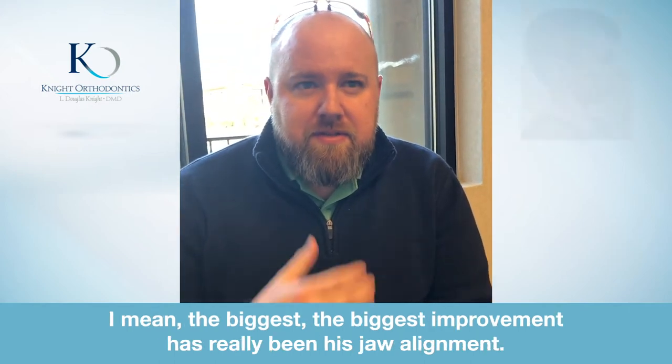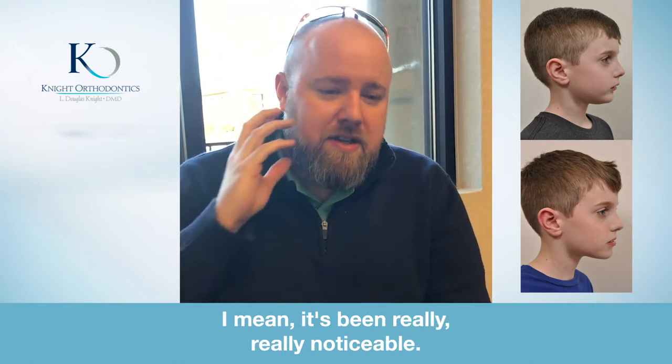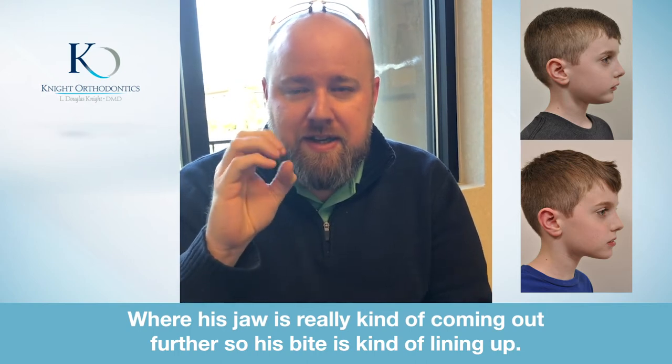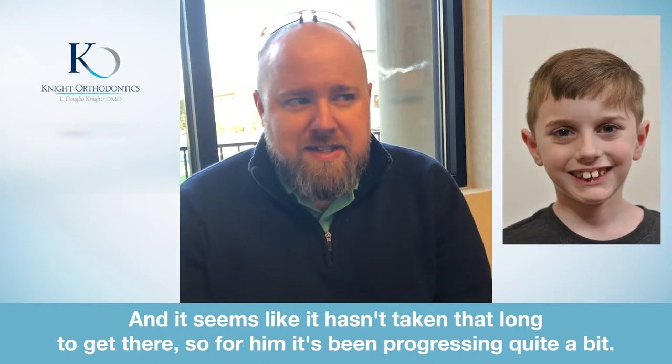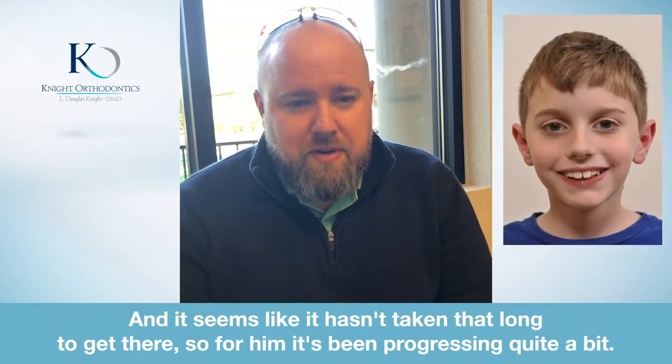The biggest improvement has really been his jaw alignment. It's been really noticeable where his jaw is coming out further, so his bite is kind of lining up. When he smiles now you see his teeth lining up — he had a big overbite — and it seems like it hasn't taken that long to get there, so for him it's been progressing quite a bit.